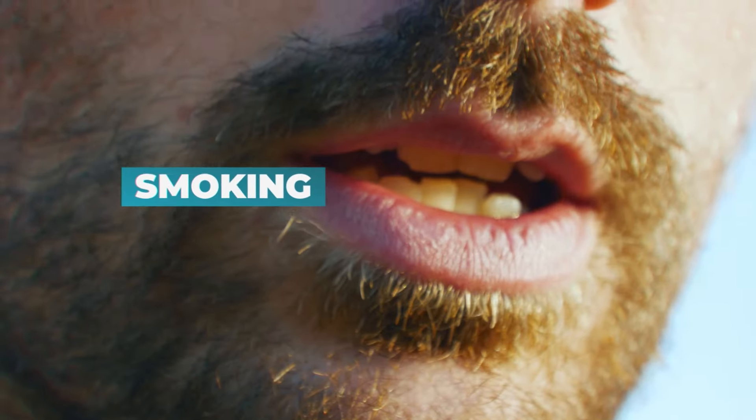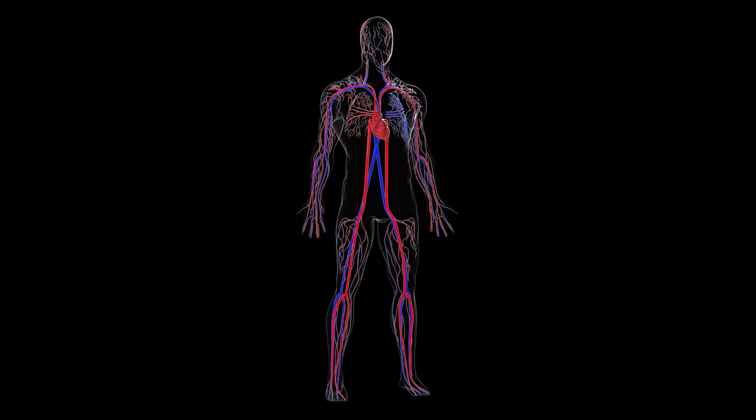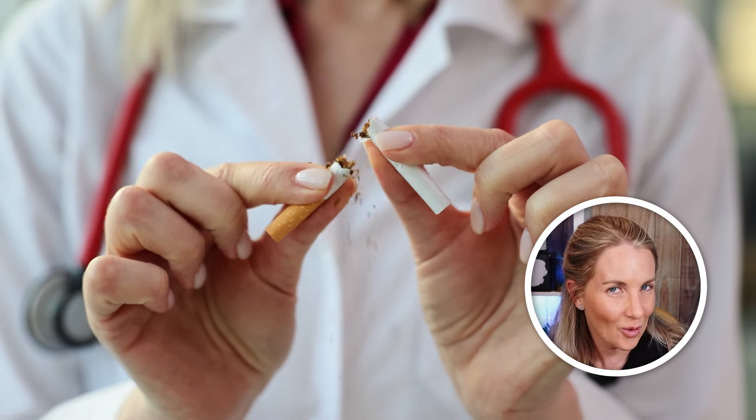Next we have smoking. Smoking can damage those precious blood vessels and make them less efficient at pumping blood around the body. If you're noticing swollen ankles, it's time to quit.